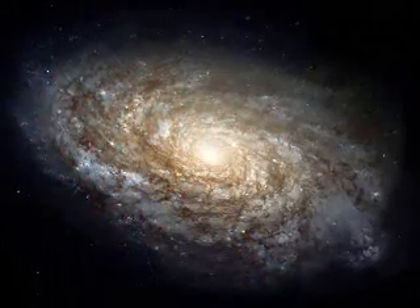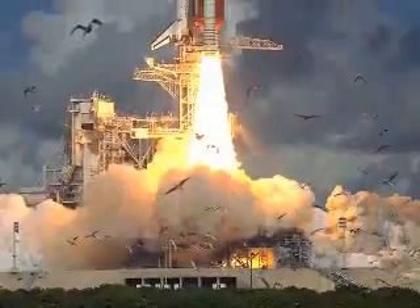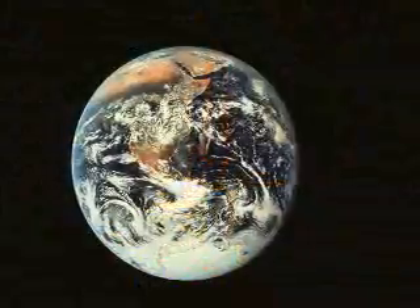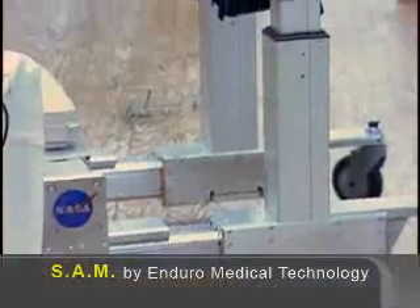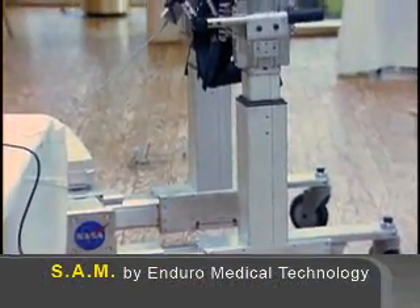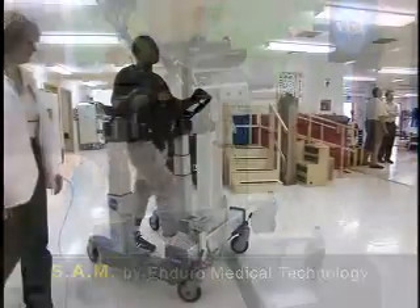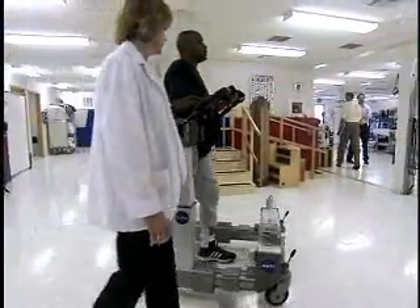You probably know that NASA studies our solar system and the universe, but did you know that NASA inventions are being used to help people right here on Earth? Take, for example, this device called SAM, made by Enduro Medical Technology. SAM can help physical therapy patients practice walking.